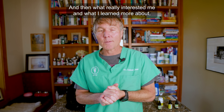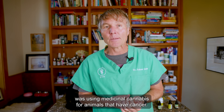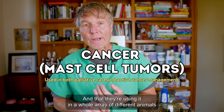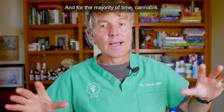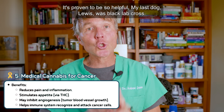What really interested me and what I learned more about was using medicinal cannabis for our animals that have cancer. They're using it in a whole array of different animals with a whole array of different types of cancers, and for the majority of the time, cannabis has proven to be so helpful.